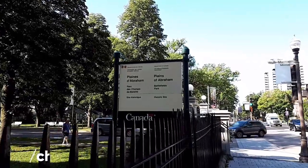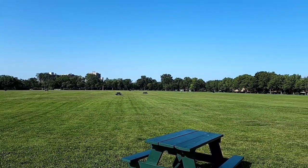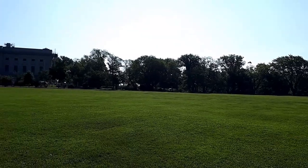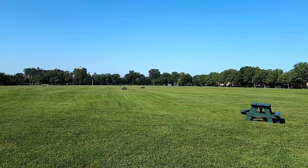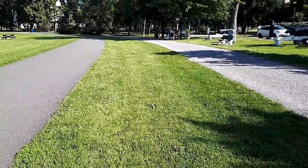We start our tour on the Plains of Abraham. I am now standing at the western end of the Plains of Abraham, which are the national battlefields. It's a large patch of grass. You will find a soccer field, a football field, a roller skating track, as well as a jogging track going all the way around. In the winter, there's a nice skating rink and also a cross-country skiing track going all the way around. Both the jogging track and the roller skating track have a length of around 1.4 kilometers.